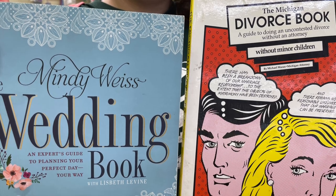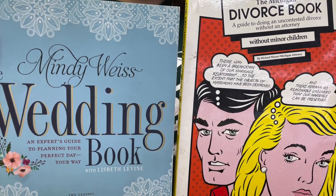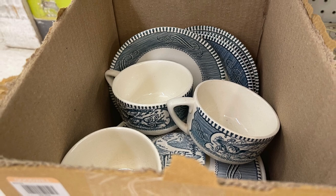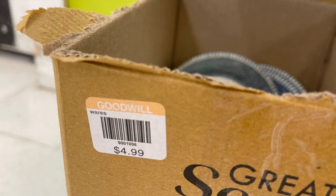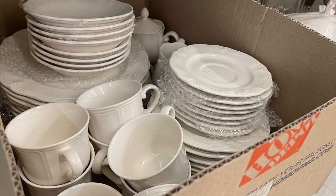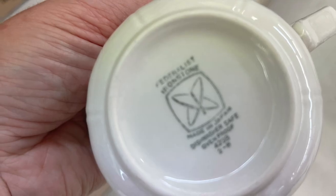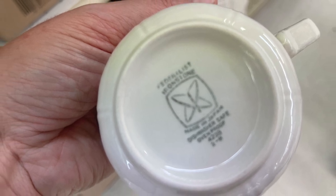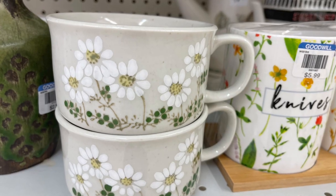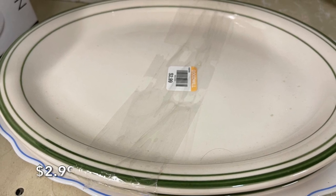My daughter brought these books to me — she found them side by side on a bookshelf at the thrift store and was laughing so hard about it. Obviously someone had a good sense of humor. The dishes they had here were so good and at such amazing prices. This next set is ironstone — a full set of eight for only $9.99. Just good stuff, but it has to be pretty good because I have a lot of dishes to sell right now. I even spotted a bundle of restaurant-ware platters for $2.99.